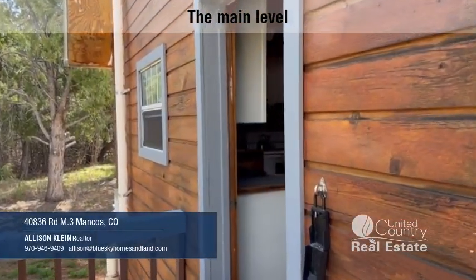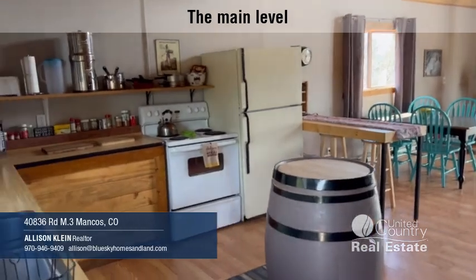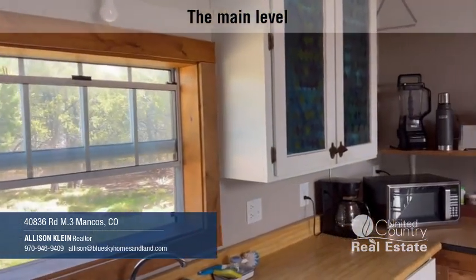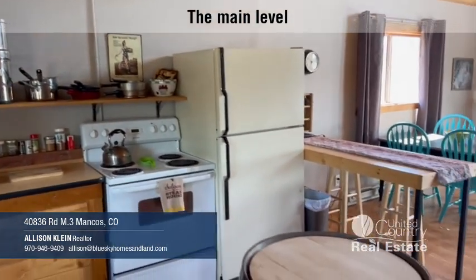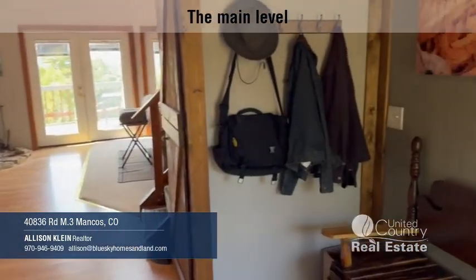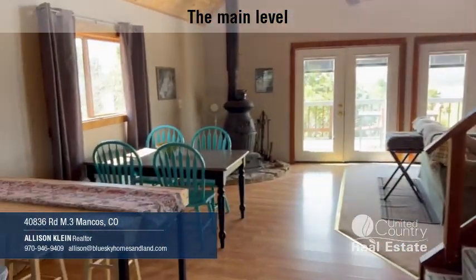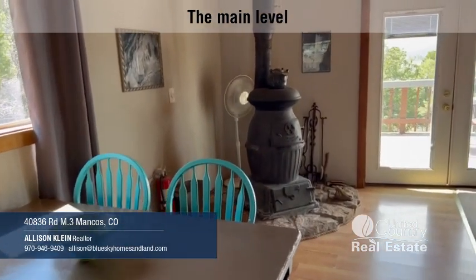This is the front door, and it goes right into the kitchen and open living area. Nice double sink. I love this little barrel table. Right over here inside the door is a little sitting area where you can hang your jackets, have a seat, take off your shoes. And then this goes right into the living area, dining area here. Gorgeous wood stove.